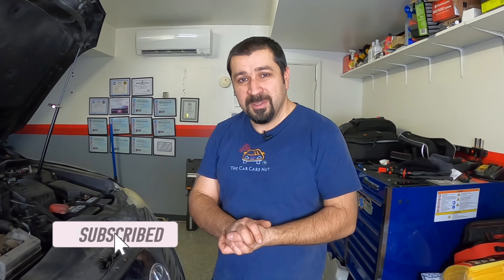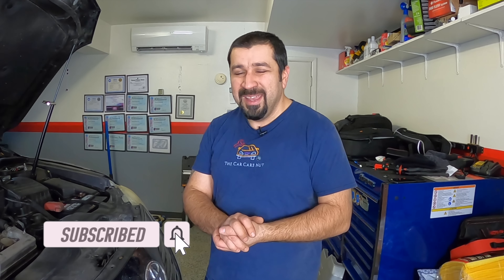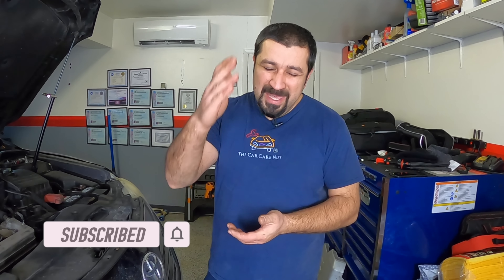Folks, I hope this video was helpful and informative. I hope you learned something new. If you like it, consider giving it a thumbs up. If you're not a subscriber, consider subscribing to the channel. Check out some of my other videos, and until the next video folks, may the Lord bless you and keep you, and you have yourself a wonderful day.